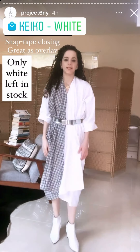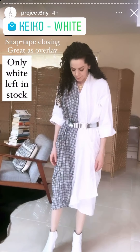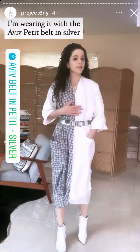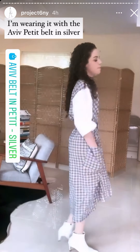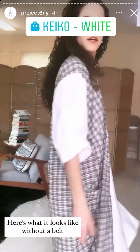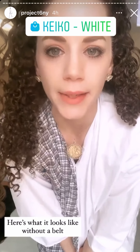Now I'm wearing the Keiko dress — it has snaps. It's great as an overlay if you're going to the beach or whatever. Could be thinking about somewhere now because you're going to get this on sale. It comes in white, I think, and possibly one more color. It has these awesome huge pockets — and this is what it looks like in the back. If you want to see what it looks like not belted, it's just this oversized look and you could get it on sale. The sleeves are actually longer — I had pulled them up. If you want me to try on something else, let me know.